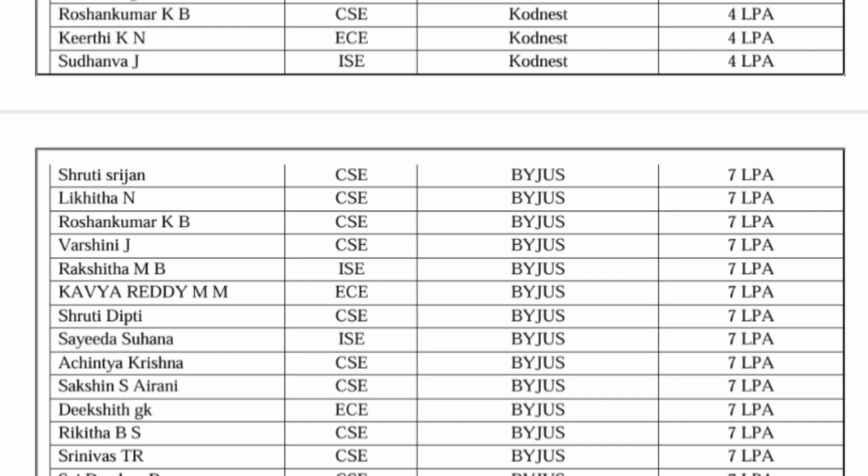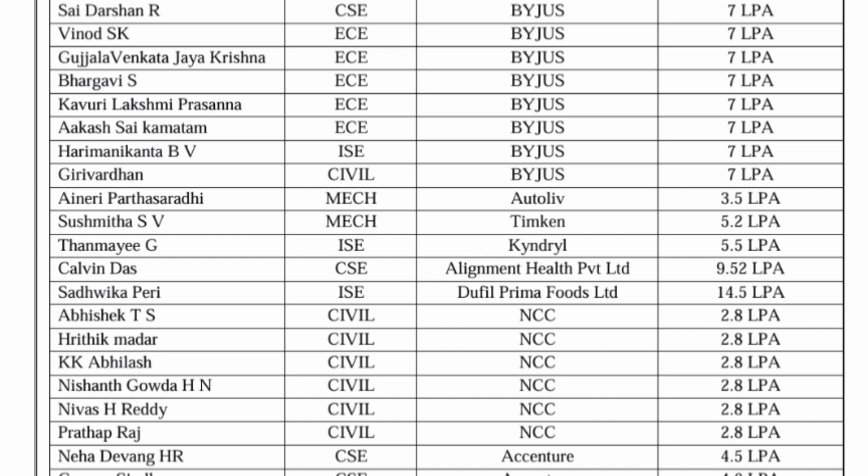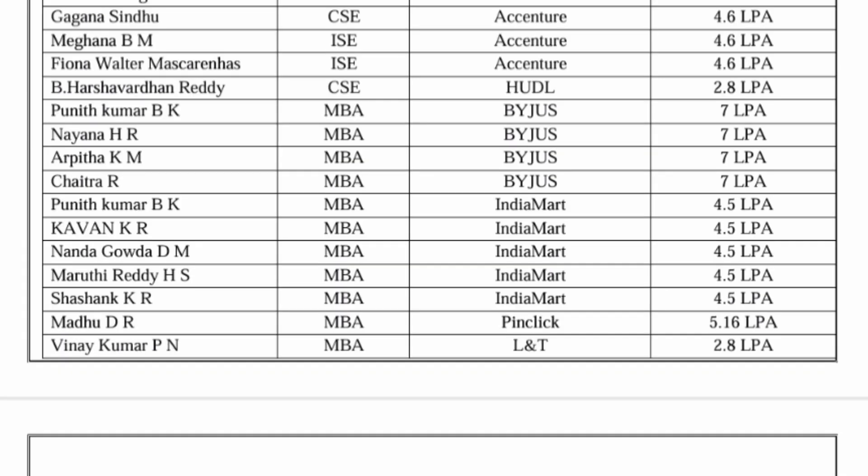Codenest and Byjus offered 7 lakhs to a mix of CSE, ISE, and ECE students, with around 20 students placed at Byjus. Alignment Health Private Limited offered 9.5 lakhs to one student. Diffel Prima Foods placed an Information Science student at 14.5 lakhs — one of the higher packages in the college. Nagarjuna Construction Company offered 2.8 lakhs to core branch students. Accenture placed CSE students at 4.5 to 4.6 lakhs. India Mart placed students at 4.5 lakhs and Pin Click at 5.16 lakhs. The last 10 students are from the MBA department. Overall, this is a good placement record and a good option for students with lower ranks. Thanks for watching.